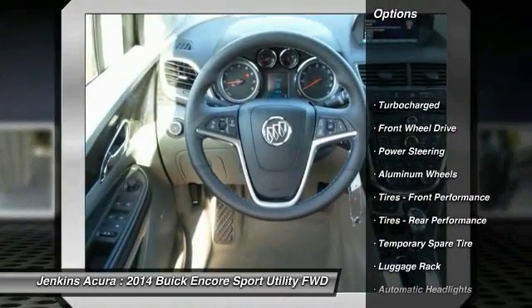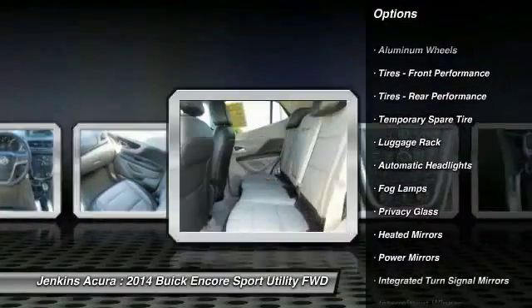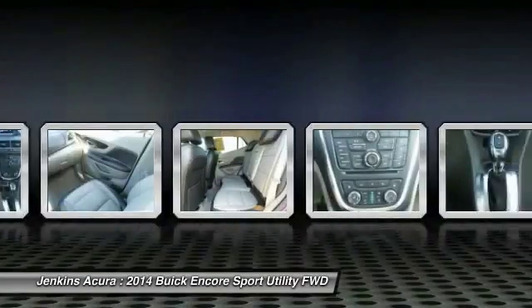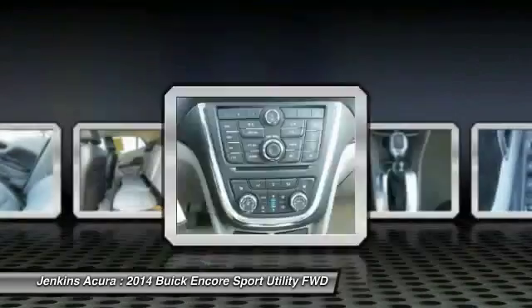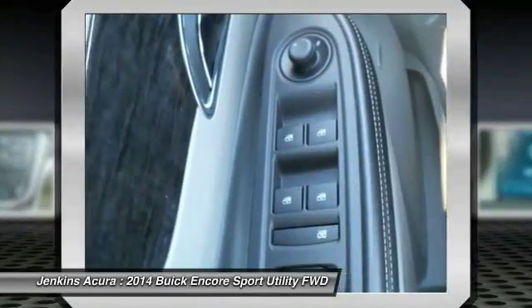Stability control, remote engine start, anti-lock braking system, traction control, keyless entry, steering wheel audio controls, power passenger seat, lane departure warning, backup camera, and Bluetooth.